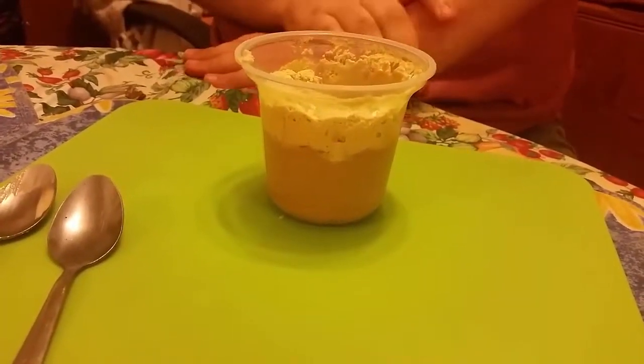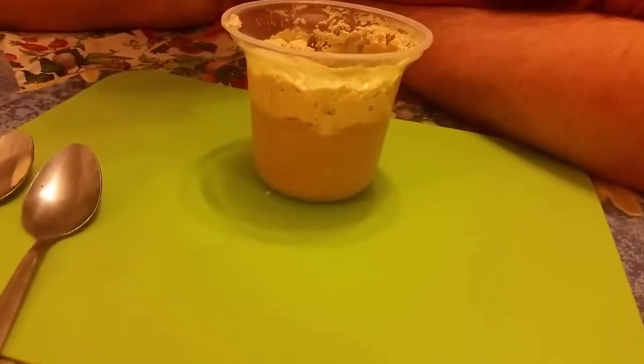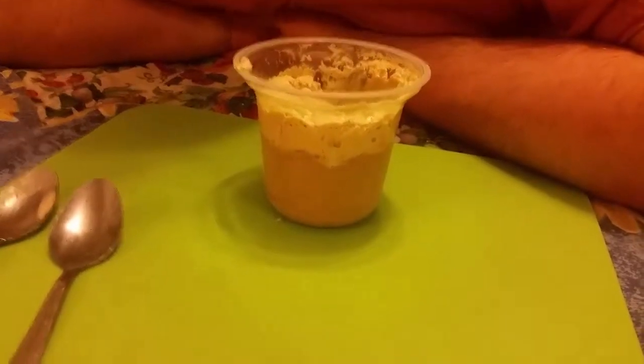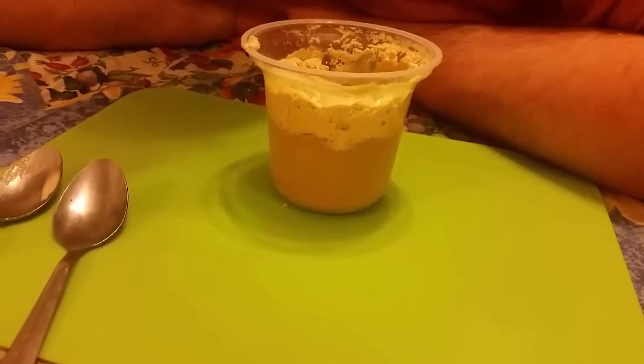Flavour-wise, it's chemically made flavouring. But if you want a good toffee pudding, you make your own. For quickness and for lunchboxes for children, great idea.